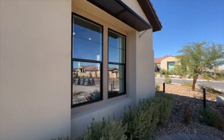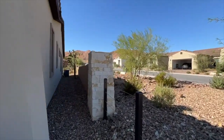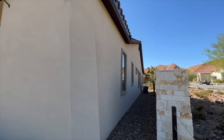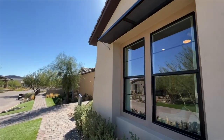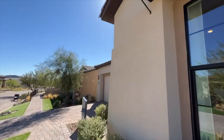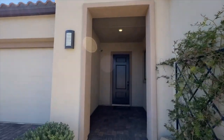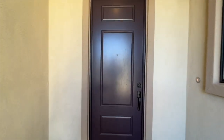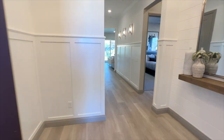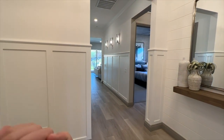If you haven't done so already, feel free to hit that like button and subscribe to the channel. Also, if you know somebody interested in this home, feel free to share this video with them. If they need any representation purchasing this home, reach out to me before you go into the sales office — in order for me to represent you, I need to bring you into this community myself.